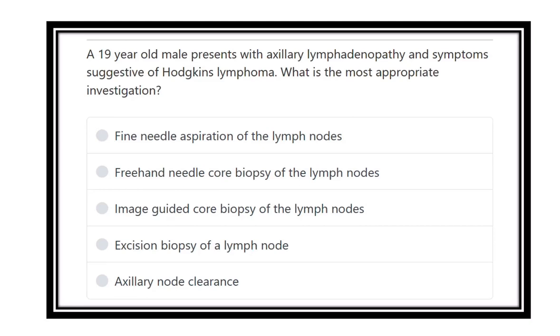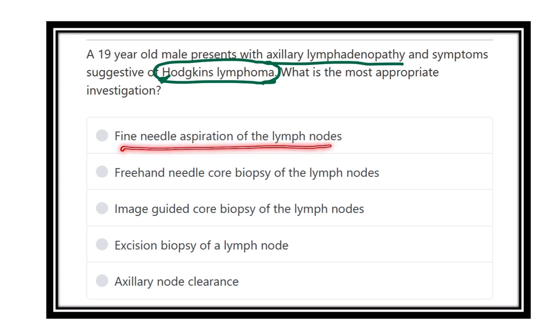A 19-year-old male presents with axillary lymphadenopathy and symptoms suggestive of Hodgkin's lymphoma. What is the most appropriate investigation? The options are: fine needle aspiration of the lymph node, freehand needle core biopsy of the lymph node, image-guided core biopsy of the lymph node, excision biopsy of the lymph node, and axillary node clearance.